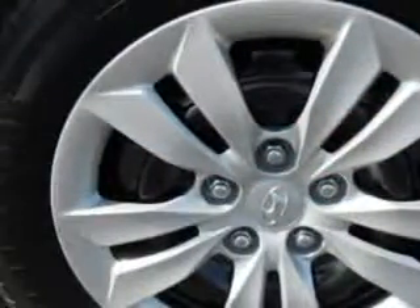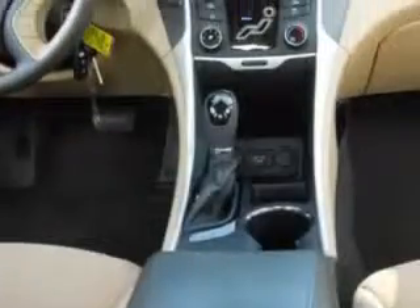12-volt power source, anti-lock braking system, remote trunk lid, and much more. Enjoy the drive and have peace of mind in this 2013 Hyundai Sonata. See us at Jenkins Hyundai today.